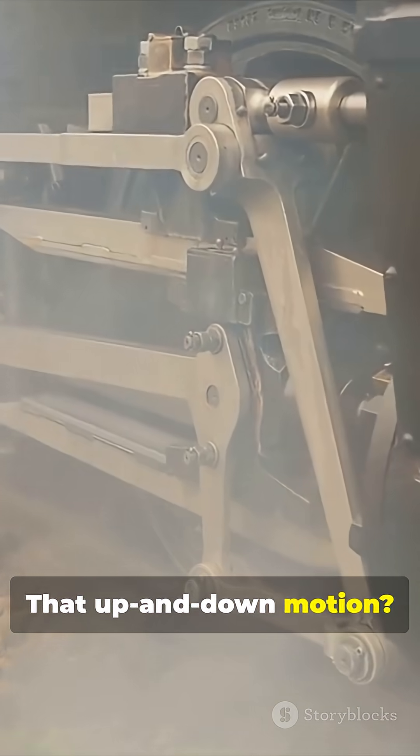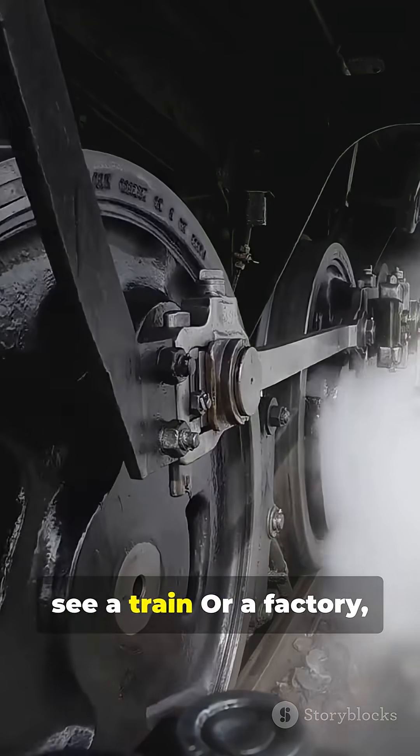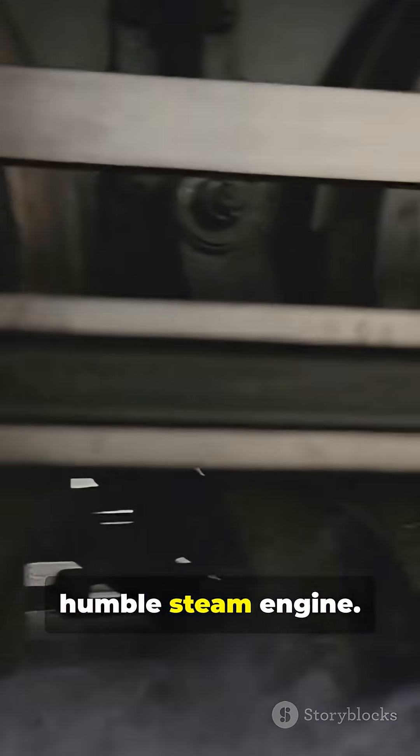That up and down motion is what powered the world's first machines. So next time you see a train or a factory, remember — it all started over 300 years ago with the humble steam engine.